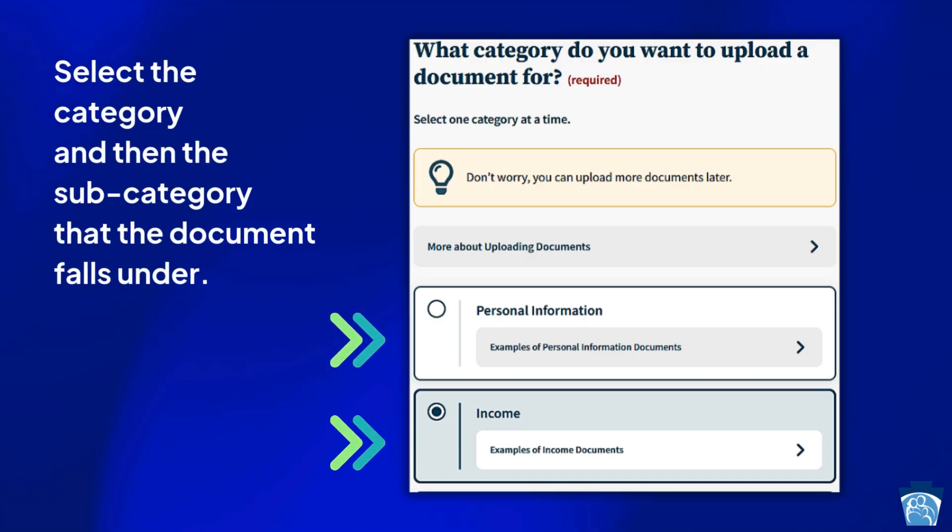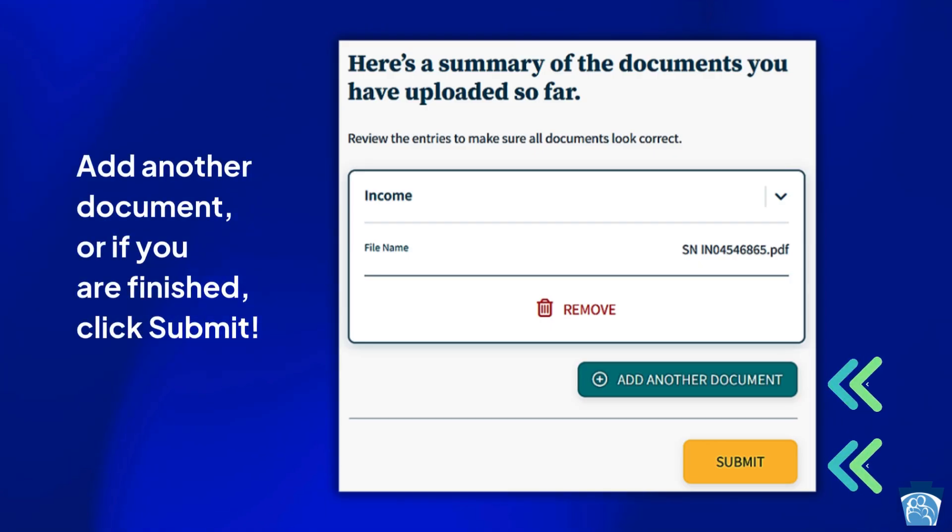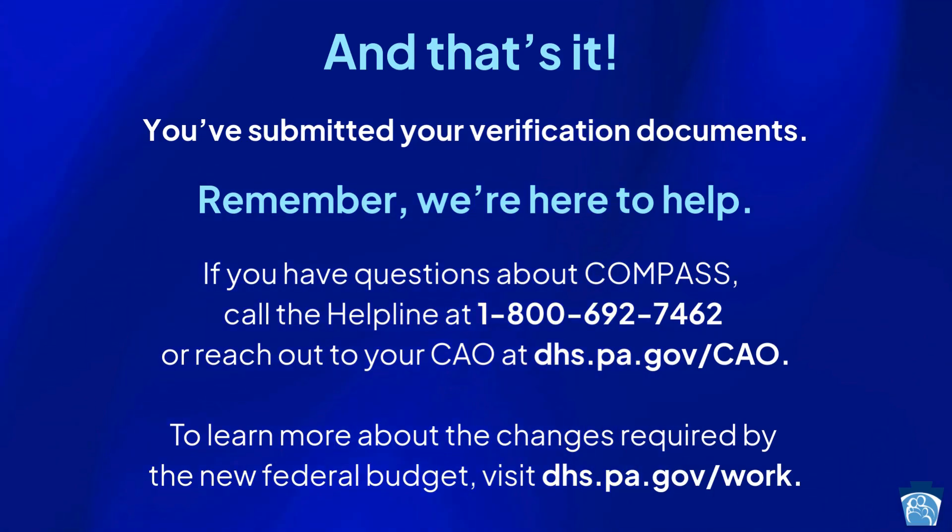Select the category and then the subcategory that the document falls under. Click choose a file and select the document you'd like to upload. Click next to upload the documents. Add another document, or if you are finished, click submit and that's it. You've submitted your verification documents.